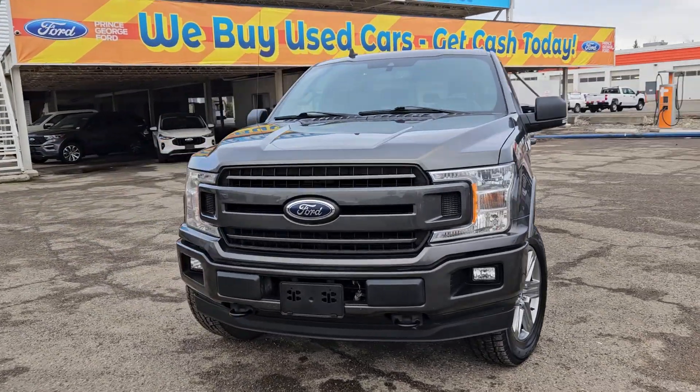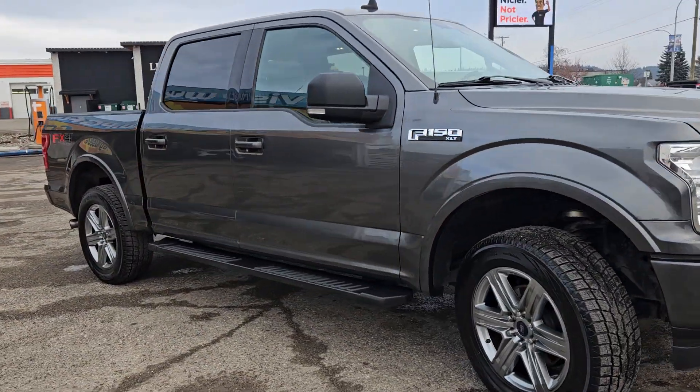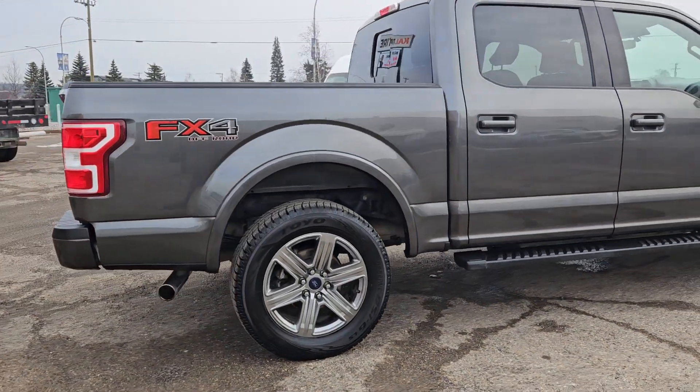Hello, this is Emily coming at you from Prince George Ford, and today we're looking at the 2019 Ford F-150 XLT. Coming in this nice gray coloring, this vehicle is powered by a 3.5 liter V6 EcoBoost engine and has four-wheel drive capabilities.